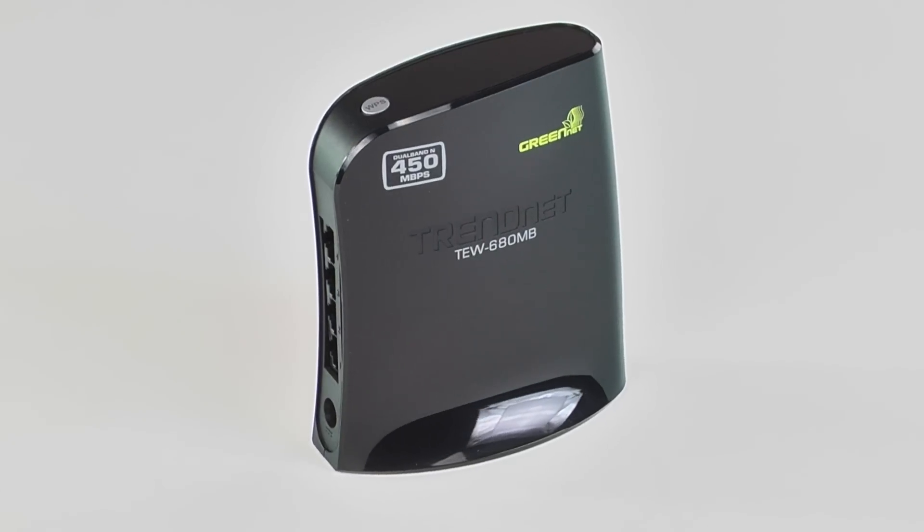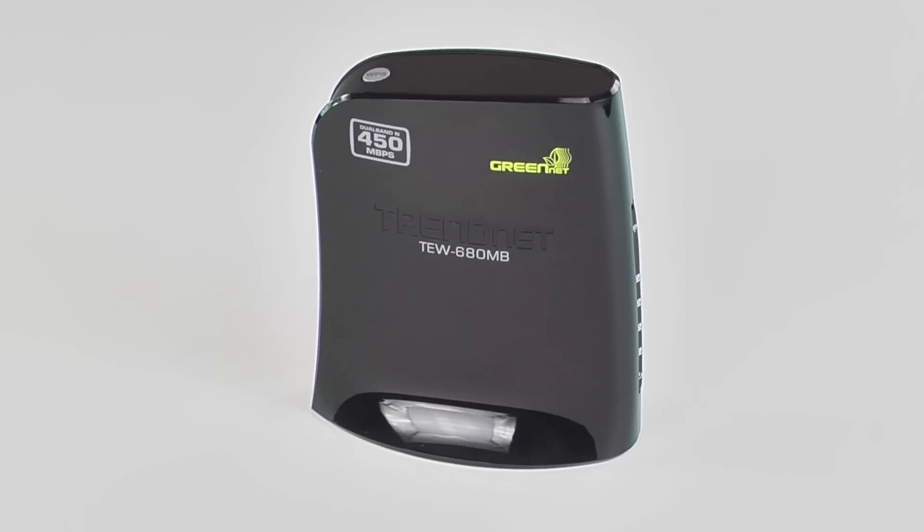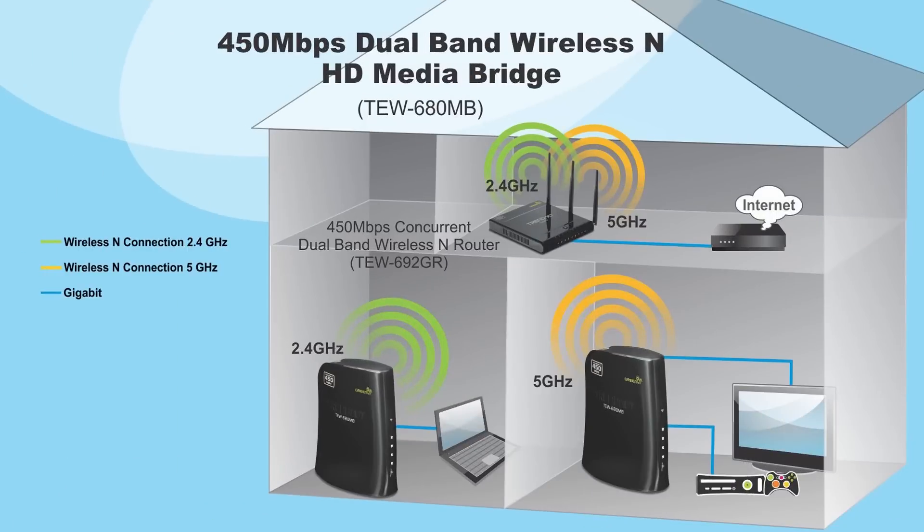The TEW680MB is also dual-band. What does that mean? It means you can connect to TrendNet's dual-band TEW692GR router over that low-interference 5GHz network, providing you with the absolute highest wireless speeds attainable.